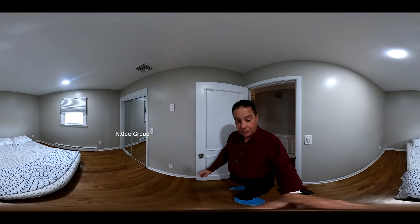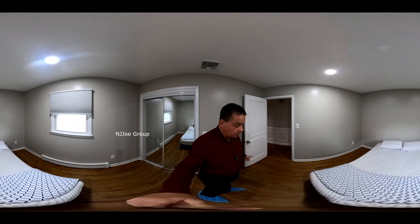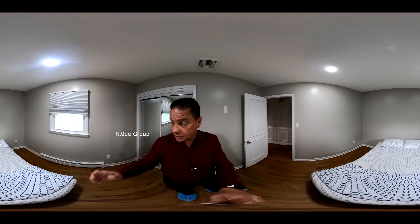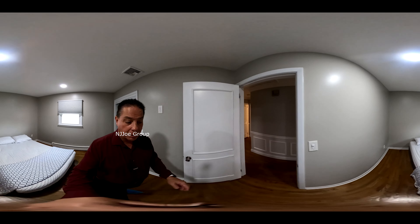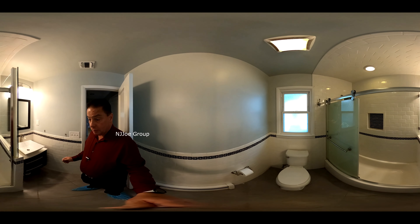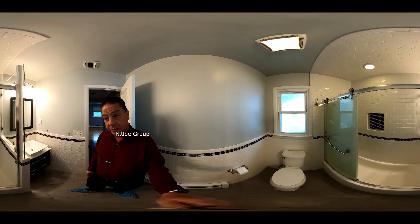Moving on on the main floor, we come across bedroom number two, also with hardwood flooring. You may notice there are vinyl replacement windows throughout the house as well.